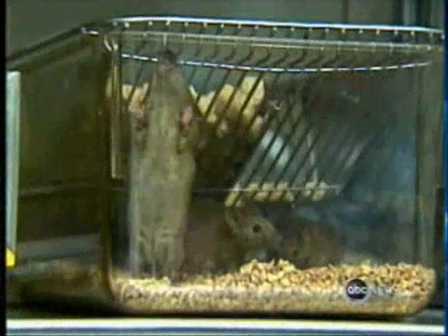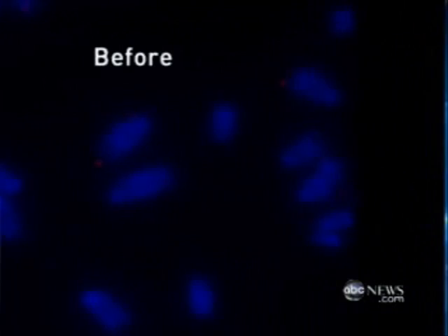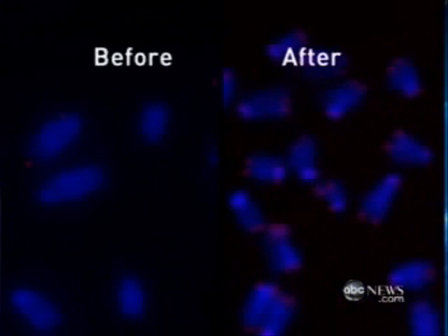Scientists took mice who were prematurely aged, added an enzyme, and essentially turned their telomeres back on. You can see it before the enzyme, and after. Their brain function improved. Their fertility was restored. It was a remarkable reversal of the aging process.